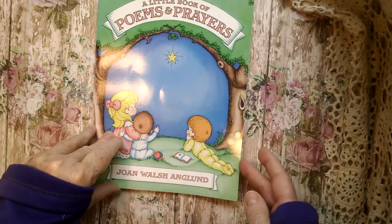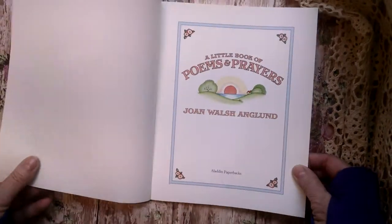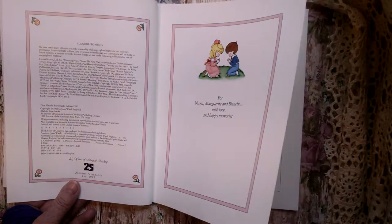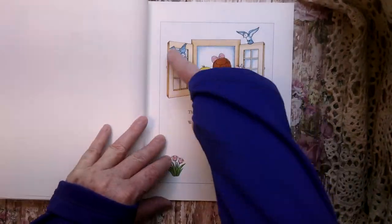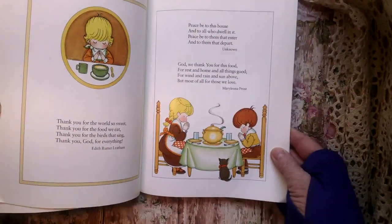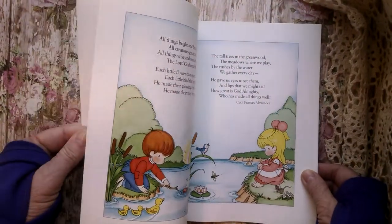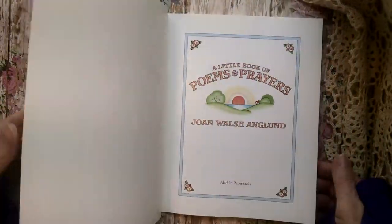I'd like to do one with this Joan Walsh Anglund. This is Poems and Prayers — 1997 is the last printing. It's a nice little prayer journal, which I would like to make. I've got a long list of books I want to make: boho, prayer, homemaker.